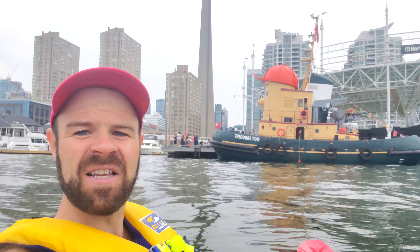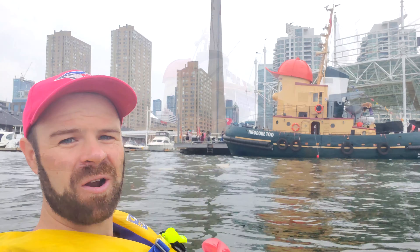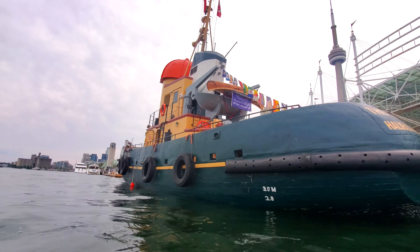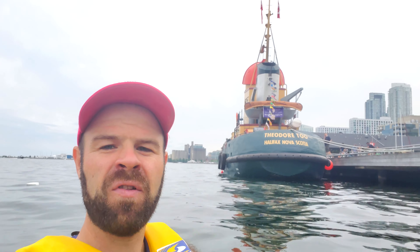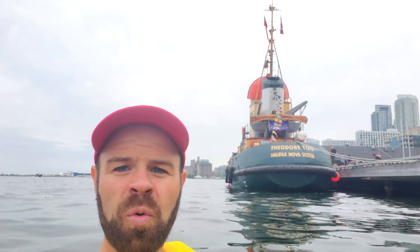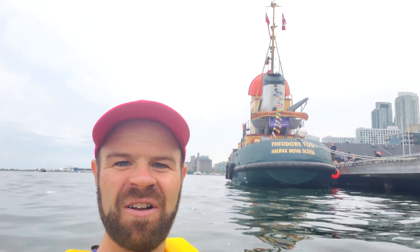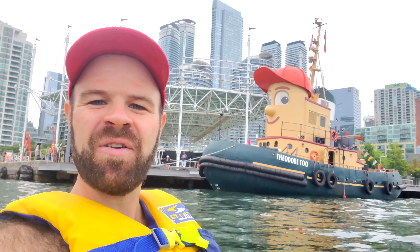After the show ended this boat was purchased by a touring company and it gave tours around the Halifax Harbour. Although this boat was made to look like a tugboat it's really not built like one and it wouldn't be able to serve as one — the hull of it is actually made out of wood. So why is Theodore II here in Toronto? Well, the touring company recently sold it to a new owner and over the last week or so Theodore Tugboat has been traveling through the St. Lawrence Seaway en route to its new home in Hamilton, Ontario. In case you were wondering, yes I did wear my red hat today so that we would match.